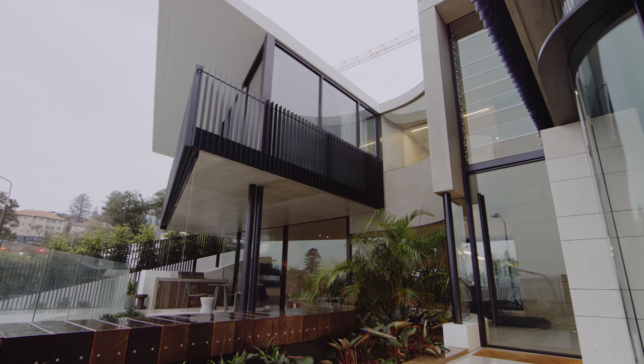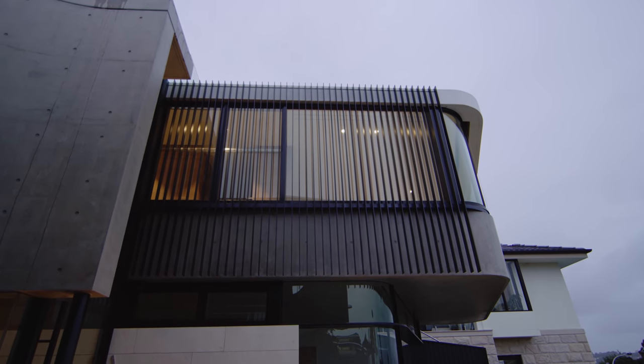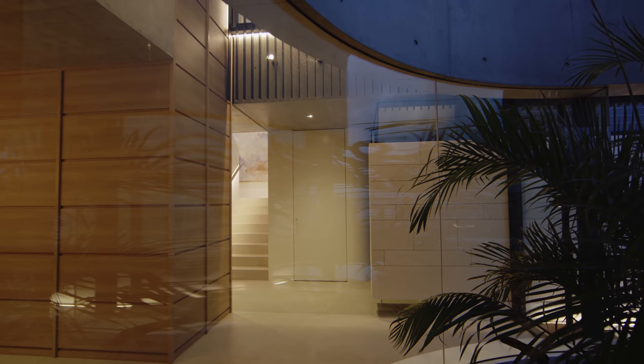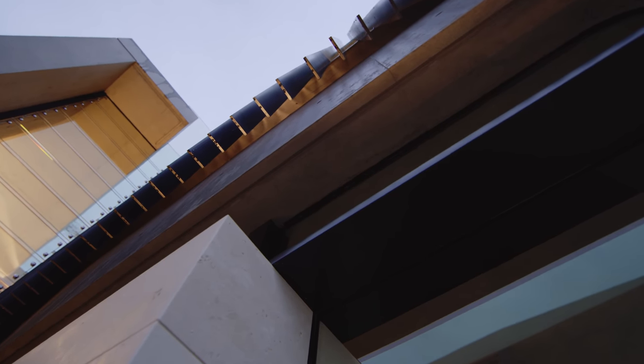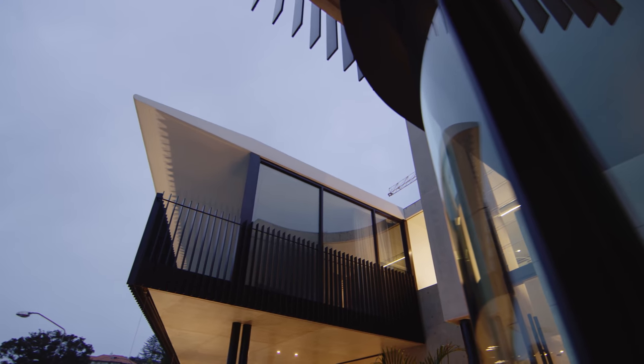Seeing pen and paper and bringing it to reality is a dream come true. Seeing a smile on a client's face when they first walk in makes me feel that we've done everything to our best ability. The collaborative approach to every stage just made the entire process incredibly smooth, incredibly rewarding, and it feels great to deliver a home to people that love it so much.